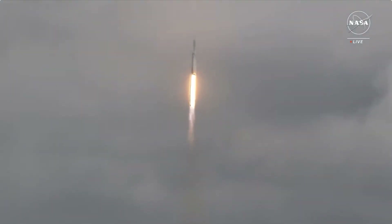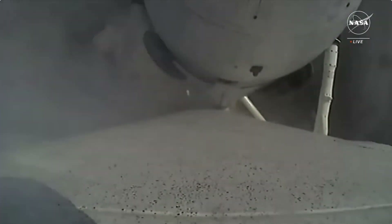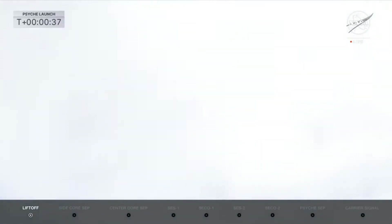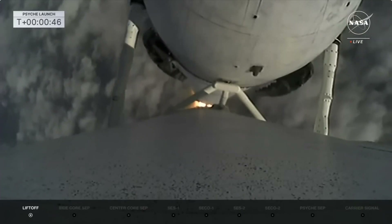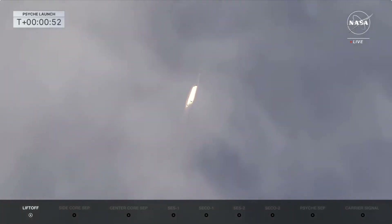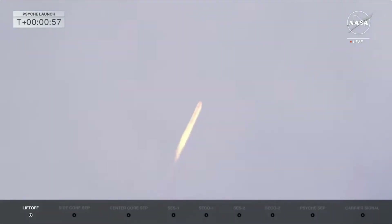Vehicle is pitching downrange. M1D chamber pressure is nominal. The view there from the on-board camera on the booster — a beautiful shot as it goes through the clouds. Power and telemetry nominal. They're also looking at the data for all 27 engines.